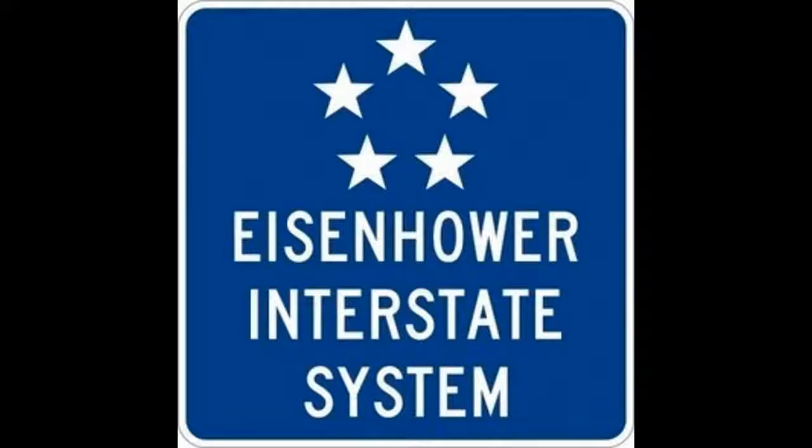Hey guys, today I'm going to tell you about the U.S. Interstate Highway System.